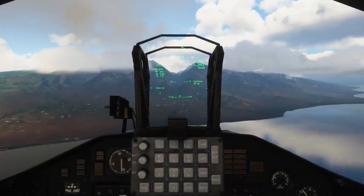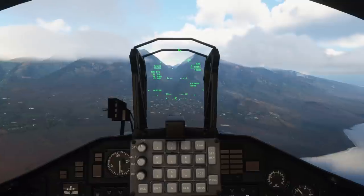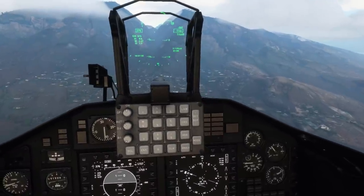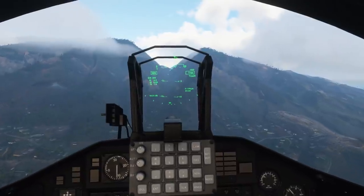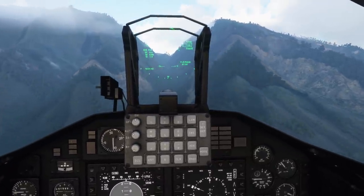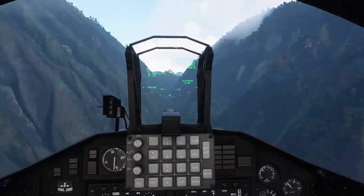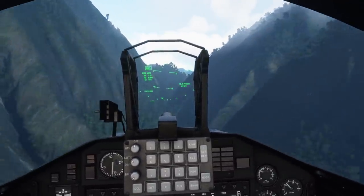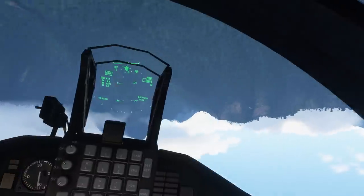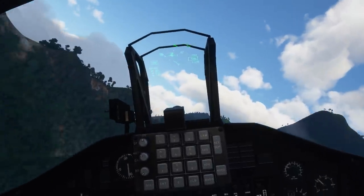We're just approaching the island of Kahului and coming up on the mountain range. We'll have a little bit of fun and play around in the hills to get a feel for the aircraft, then climb up to get a feel for climb performance. So we'll come up to full power. One thing I've noticed — you do seem to need quite high power settings even to maintain a reasonable speed. Around 90% RPM we were only doing about 200 knots, which may or may not be accurate. My initial impressions are that the aircraft actually feels quite heavy on the controls — not really what I was expecting.